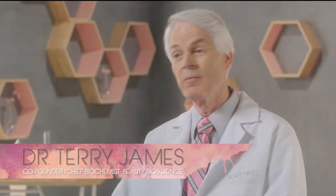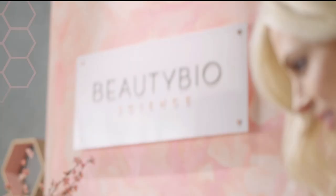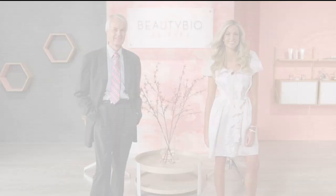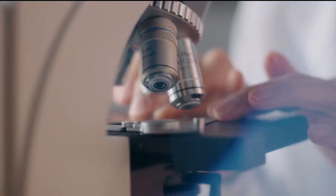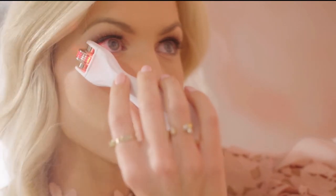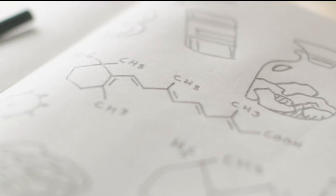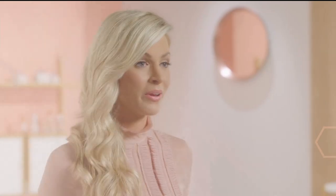Beauty Bio Science began with my daughter and I to bring to market a skincare line. We have a very targeted problem-solution approach — we take a problem and then reverse-engineer what we need to do to achieve the end result. We didn't just find ingredients; we actually built molecules and created inventions. That's been the passion. For us, the formula is first. We wanted to give people the results they wanted and expected. Beauty Bio Science is the perfect marriage between beauty and science.